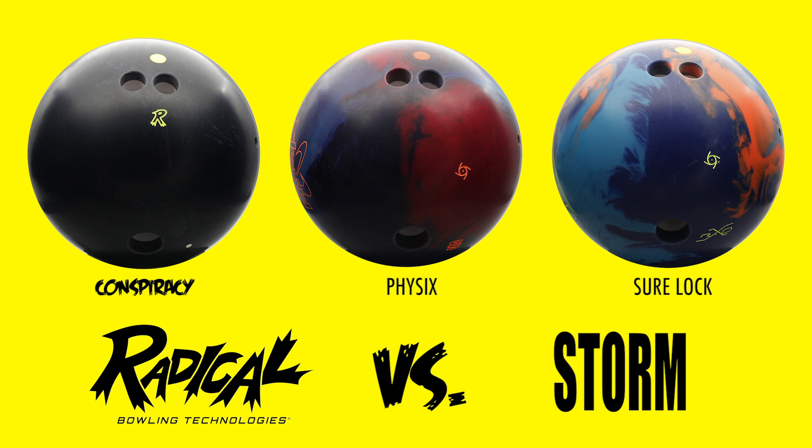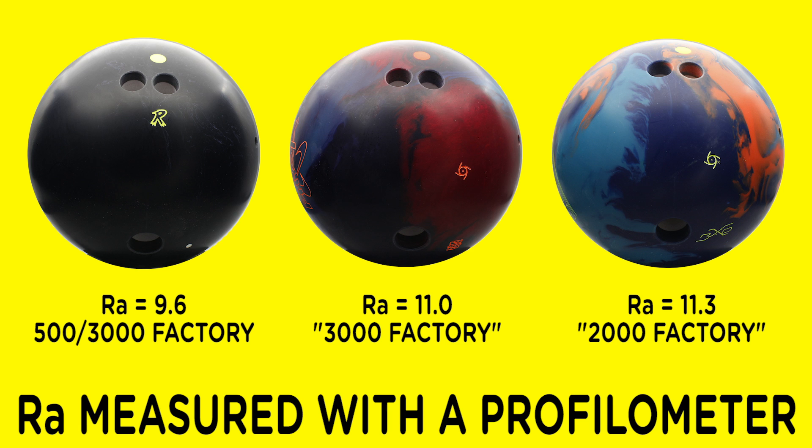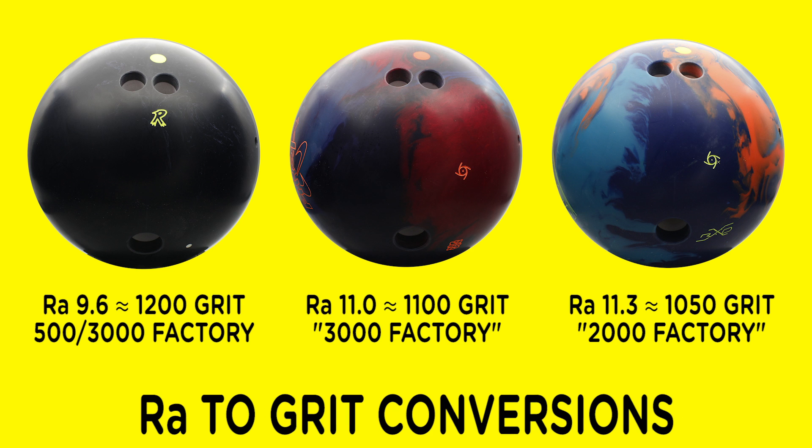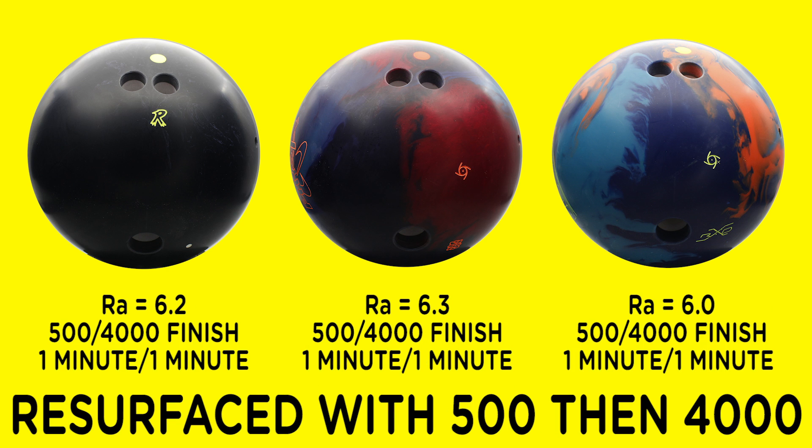One of the hot topics in doing comparison videos is being certain that there are no variables. Our tests have been scrutinized concerning surface — do we test box vs. box, or do we test making all the surfaces the same? We tested the manufacturer's box finish for all three balls. Doing a surface scan, we see the listed grit does not always match the surface grit. So we resurfaced them and made them all the same.